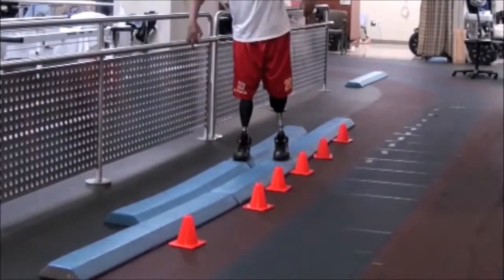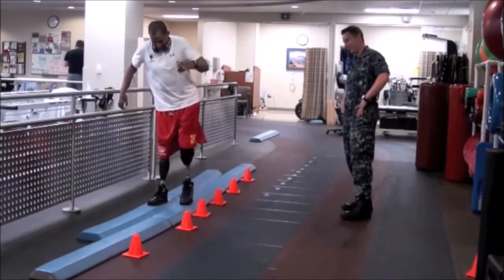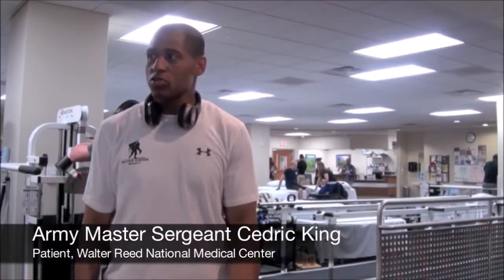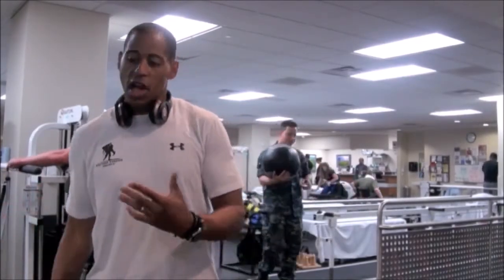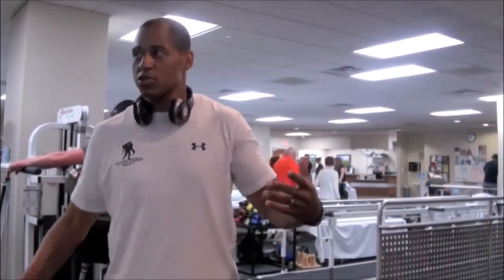To challenge their balance a little bit, we put them on foam pads and have them walk on uneven surfaces, and that's just going to help them walk better on a harder surface. Well, I can see, but I can't feel — that's kind of the trade-off. I can see it, but it does me no good because I can't really feel, I can't make those adjustments.